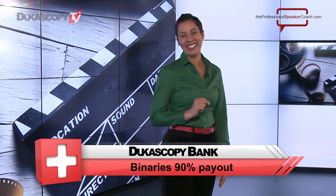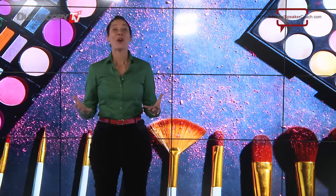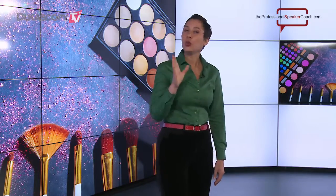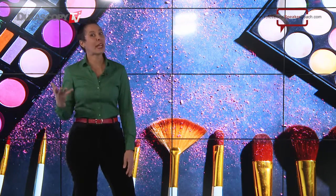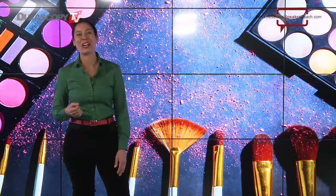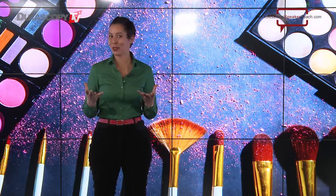Tip number one is always, always wear makeup. That's right — this is for both men and women. At the very least, you should be wearing foundation, which is the same color as your skin, and powder. Powder counteracts all of those bright lights shining in your face and the potential oily bits or perspiration that might be showing on your face. And foundation, of course, gives you a balanced look for your skin tone.